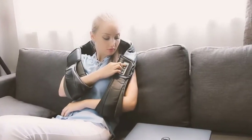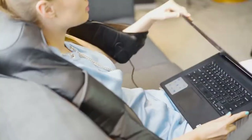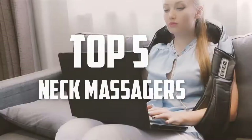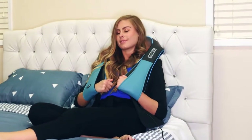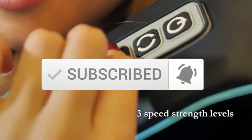Hello everyone, welcome back to another new video. In this video I'm going to talk about the top 5 best neck massagers available on the market. I made this list based on my personal research and I tried to list them based on price, quality, durability, and more. If you want to see more information and the updated price, you can check out the description below. Also make sure to subscribe for more reviews. Let's get started.